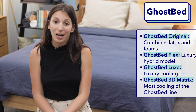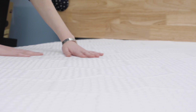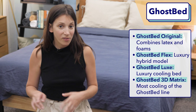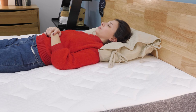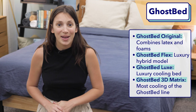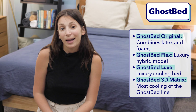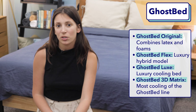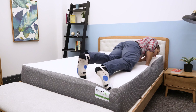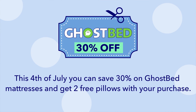Next up is GhostBed. If you're a hot sleeper, listen up — GhostBed mattresses all sleep super cool and are great choices for hot sleepers. GhostBed offers the GhostBed Original, a latex and foam bed, the GhostBed Flex, their luxury hybrid bed, the GhostBed Luxe, which is their luxury cooling bed, and the GhostBed 3D Matrix, which is made with patented polymer gel that conforms to your body shape and sleeps really nice and cool. I like the original GhostBed because it sleeps super cool, has a nice medium-firm feel, and a really buoyant and bouncy feel so you won't worry about feeling stuck in the mattress. This Fourth of July, you can save 30% on GhostBed mattresses and get two free pillows with your purchase.